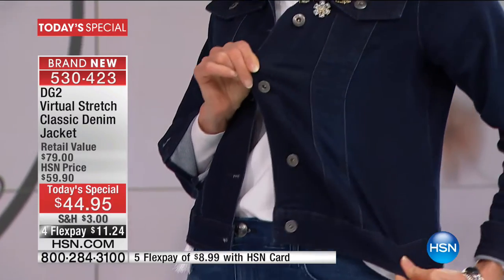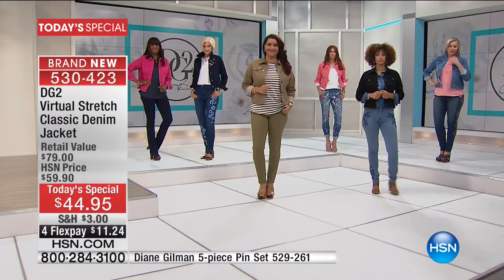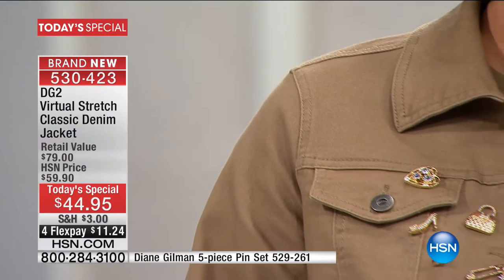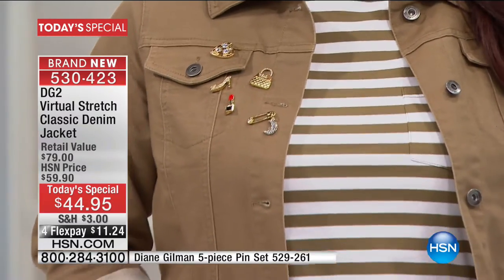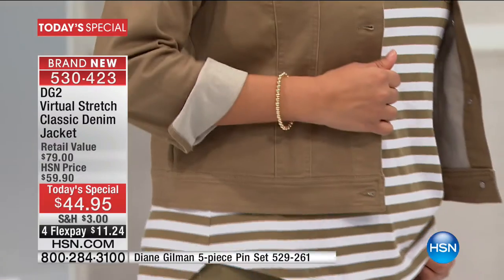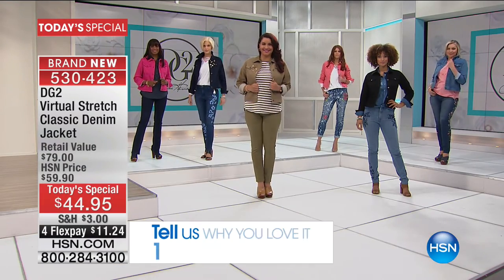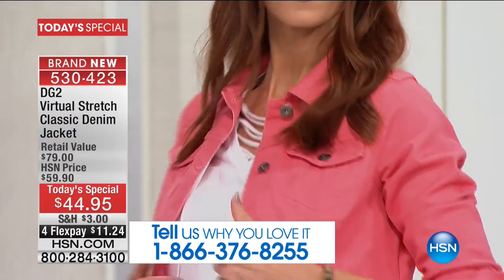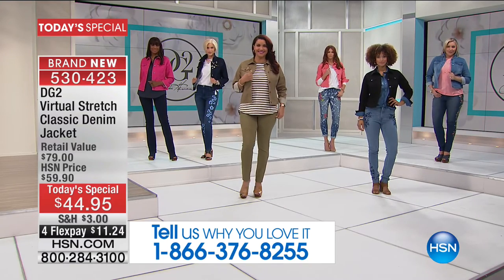Diane's schedule was such that we couldn't get her here for the weekend, so we're celebrating midweek with something special. Those pins are coming up too — they're from RJ. You guys created that five-brooch collection. Do call us — virtual stretch is something so incredibly special, and Diane, you're always reinventing the wheel with fabric. For once, technology has paid a little attention to us in the fashion industry.